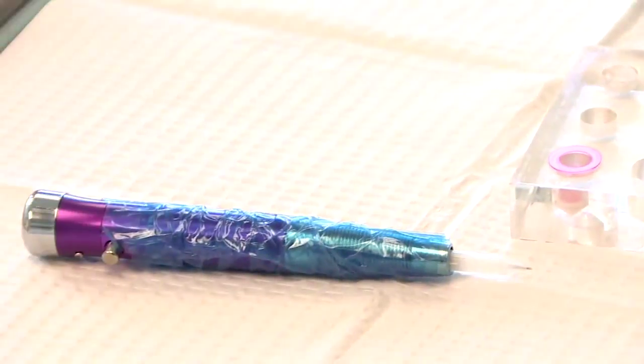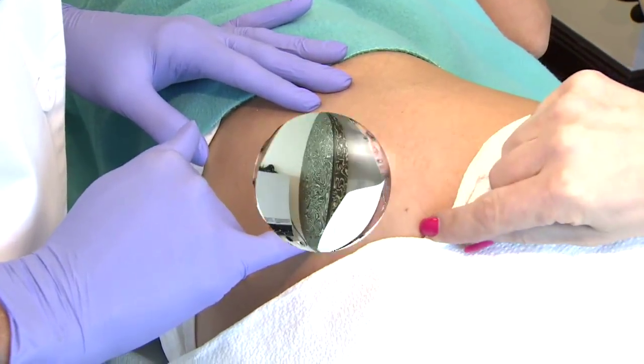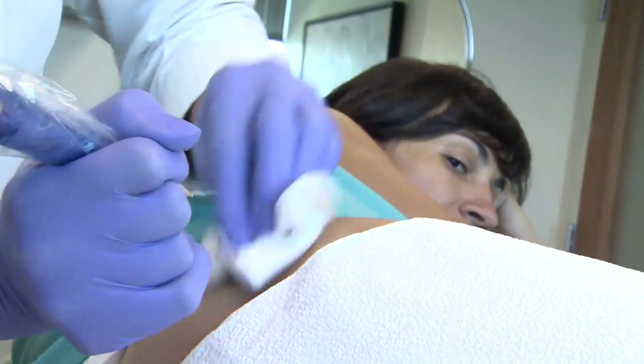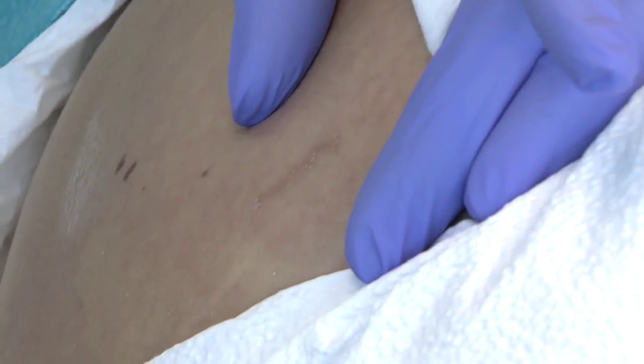She uses actual tattoo machines with different needles. Stretch marks are from growing quickly, rapid growth, rapid reduction of weight. The ink is matched exactly to your skin color, and over time the scar flattens out. I'm training the skin what to do, telling it how to think differently — your skin has memory the same way your muscles have memory.